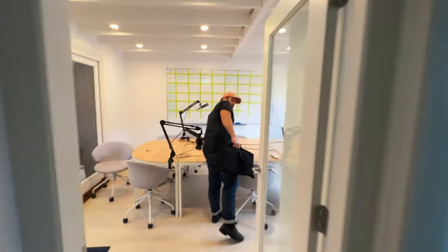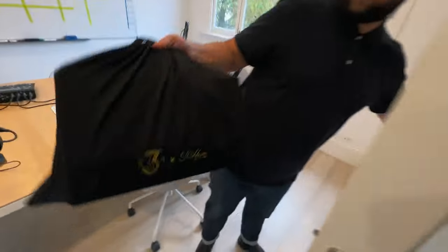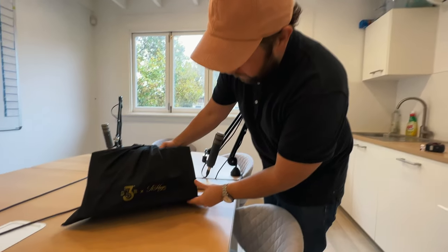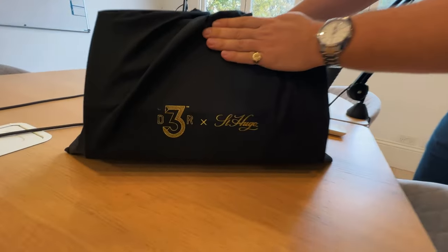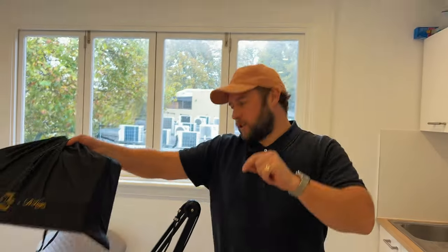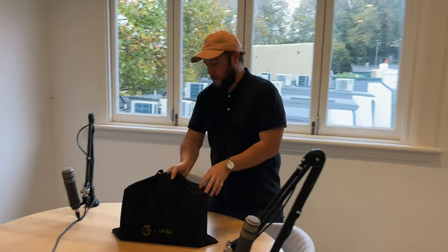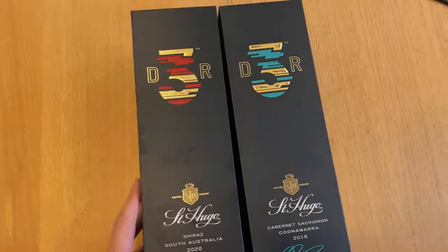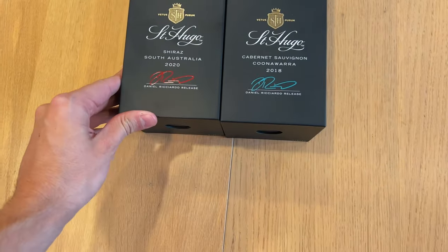Here we go, delivery day! About a month ago we got an email about a very special embargoed release from Danny Ricciardo and St. Hugo's — it is the limited edition Danny Ricciardo decanter from St. Hugo. Let's do a quick unboxing.